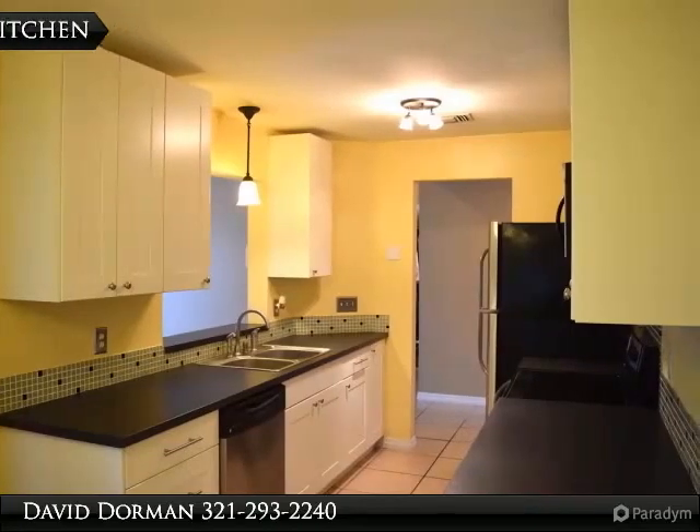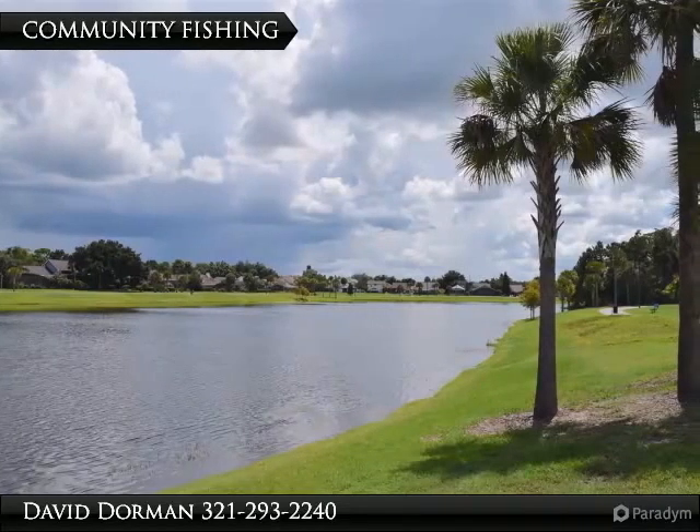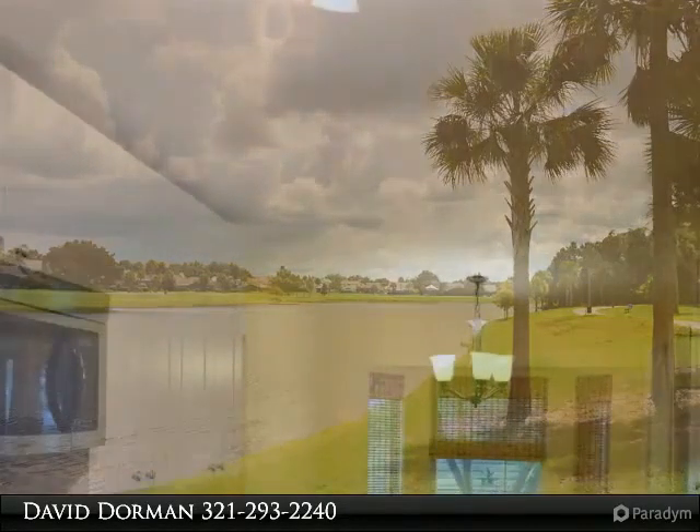Just moments from Waterford Lakes shopping, dining, and entertainment, this home is just a few steps from the community bike paths and sport fishing area.